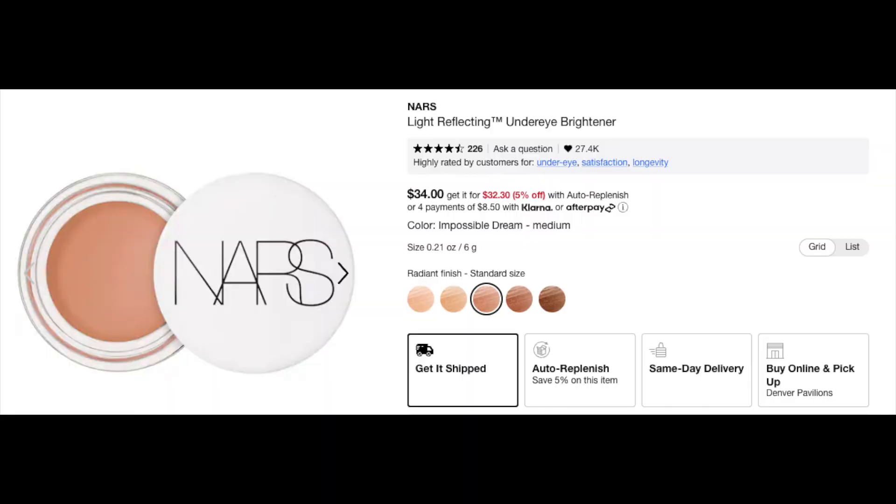Now I want to brighten my under eyes just a little bit more without adding cakey concealer. I initially did not like the NARS light reflecting brightener, but what I've noticed is if I put this on as my last step — I have the shade Possible Dream — and pat it underneath the eye, I really like the way it brightens. I just work it in with my finger in the inner corner. Not done versus done: structure, balance, brightening.